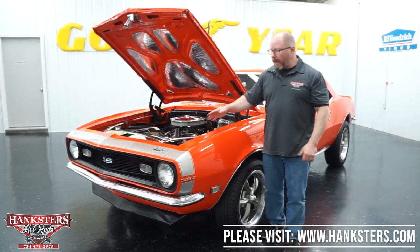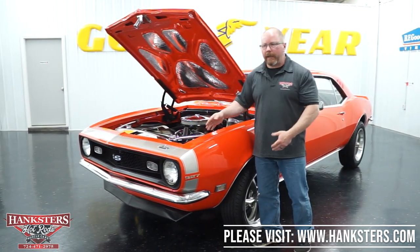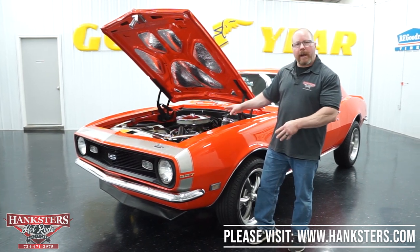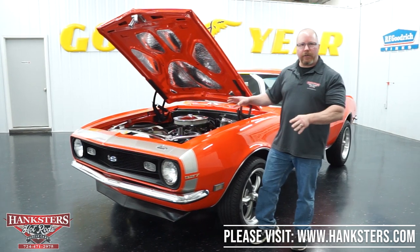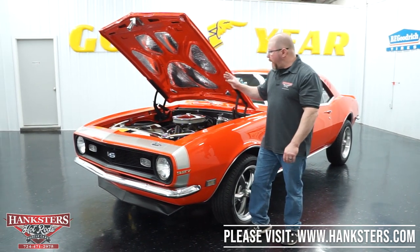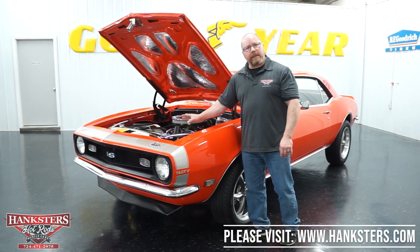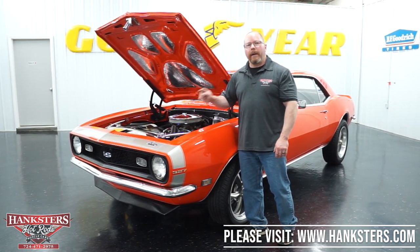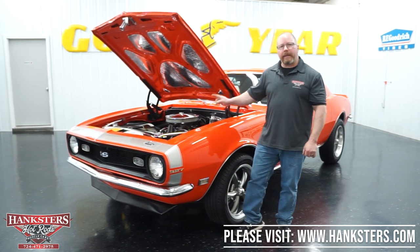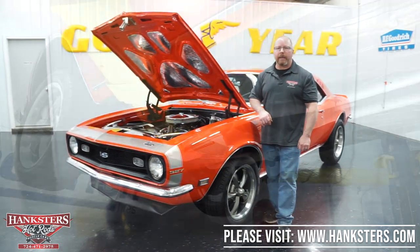So for a 1968 Camaro, this is a very nice looking ride — nice to run, drive, and ride too. You would really enjoy driving a car like this down the street during the summer. Next we're going to put it on our lift to show you the underside of the car, and then fire this engine up so you get to hear what that 327 sounds like.